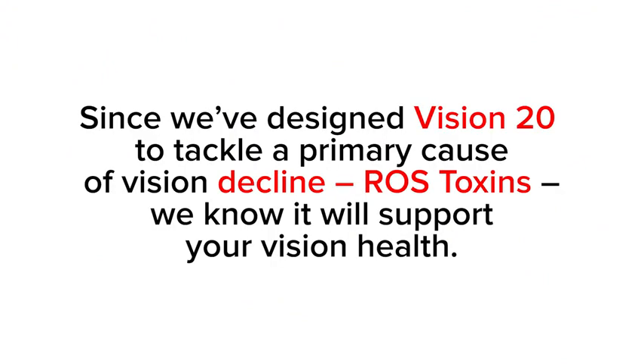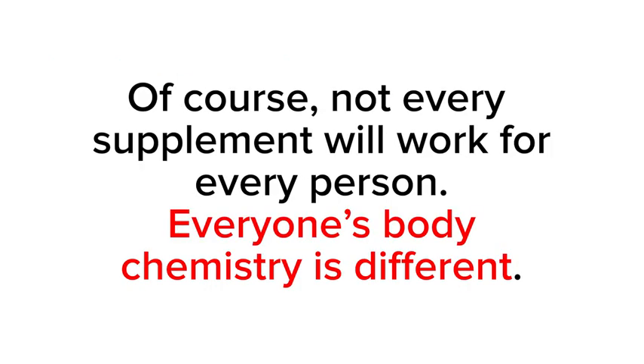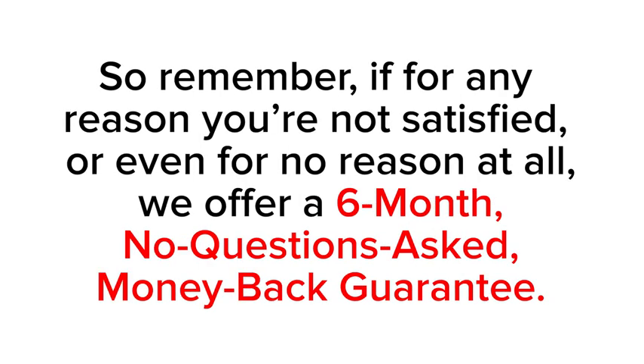Will Vision 20 work for me? Since we've designed Vision 20 to tackle a primary cause of vision decline — ROS toxins — we know it will support your vision health. All the ingredients are backed by scientific studies and have been used by people around the world. Of course, not every supplement will work for every person — everybody's chemistry is different. So remember, if for any reason you're not satisfied, or even for no reason at all, we offer a six-month, no-questions-asked money-back guarantee. Is Vision 20 safe? I've already shared all of the safety standards that Zenith Labs sticks to when manufacturing Vision 20, to make sure that what you see on the label is exactly what's in the bottle — nothing more, nothing less.